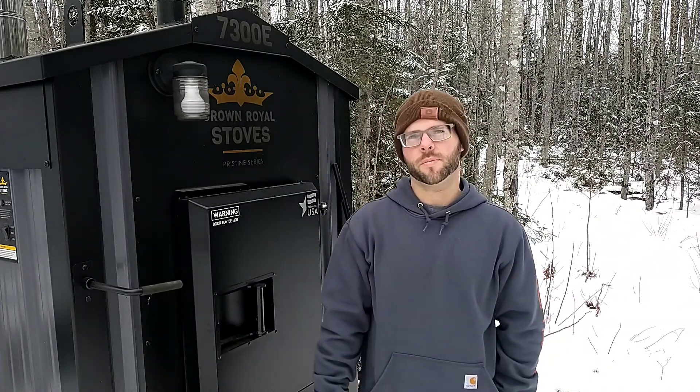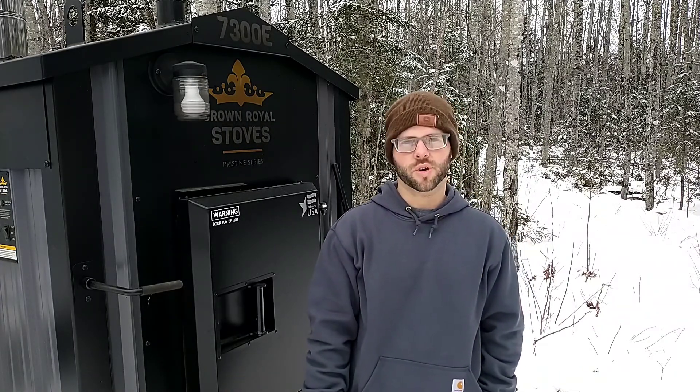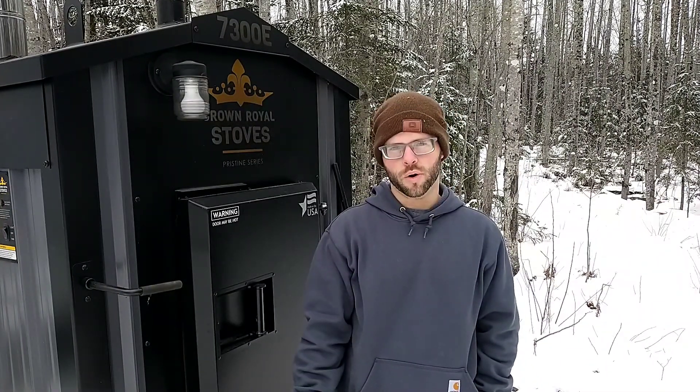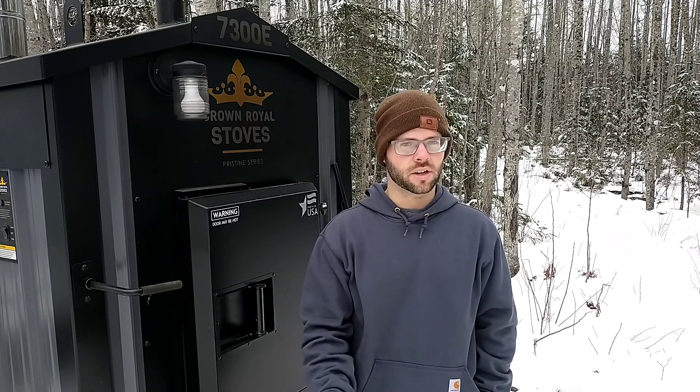We started this wood boiler up this year October 24th, and it is now December 30th. So we've used right about 2.3 cords, given a little bit of estimating and calculation. There are 128 cubic feet in a cord.